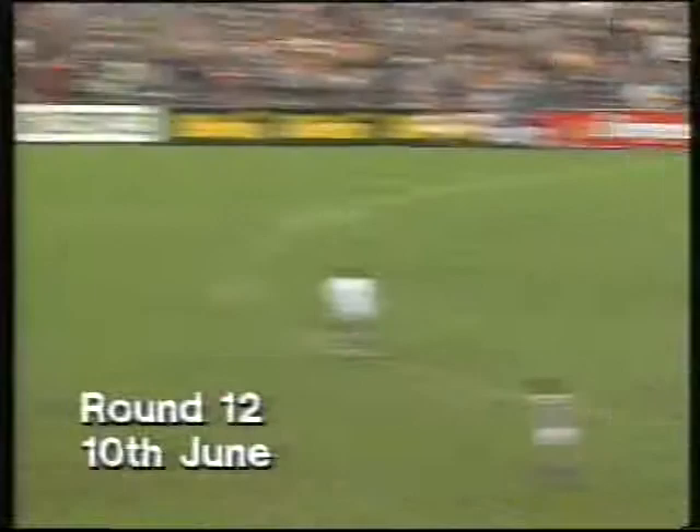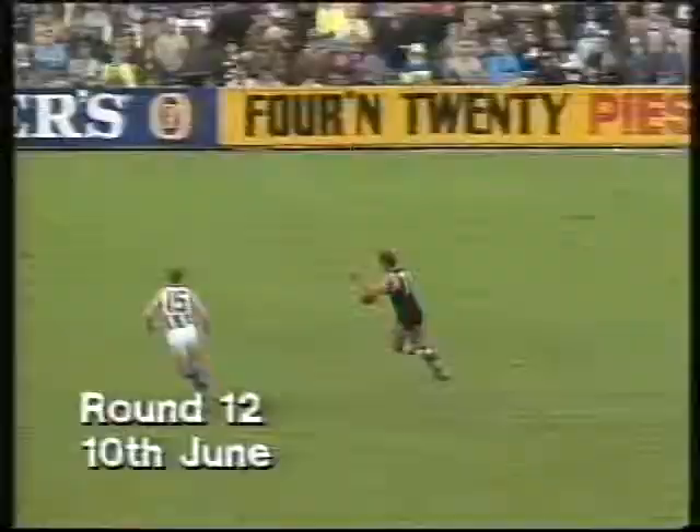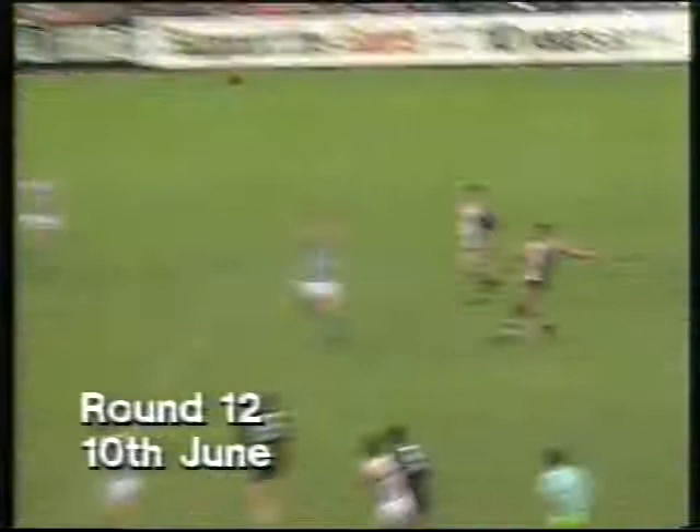Under pressure then, he goes wide for Wynmar. Sneaks away, then goes towards Hilton. Plays on. Back to Wynmar, up towards Lockett and Martin — the two number fours.